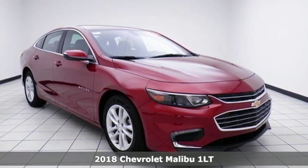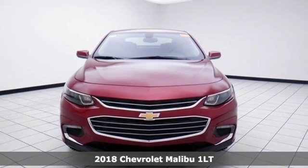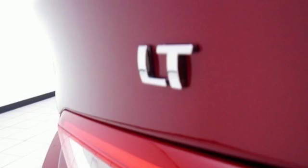Here's a new 2018 Chevrolet Malibu. In a Chevy, the journey matters more than the destination. A great vehicle is comprised of great features like these.